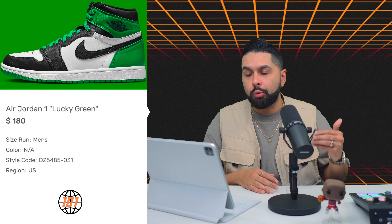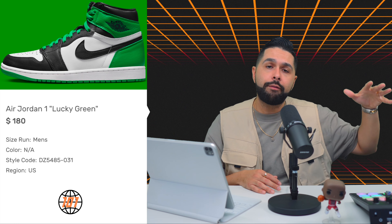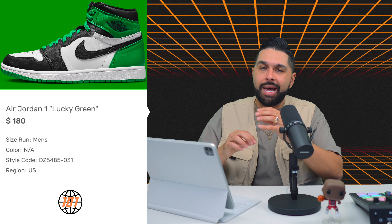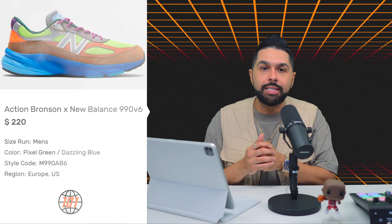Speaking of Jordans, we have the Jordan 1 Lucky Green, releasing on April 15th for $180. Green Jordans always do well because they're different from the typical red, black, and white colorways. The Jordan 4 Pine Green sold out — this probably will too. However, the color blocking is the black toe style — white and black with hints of green. Once you put your pant leg over it, you can't see the green in the back, just like the Mochas. For me, it's a pass.